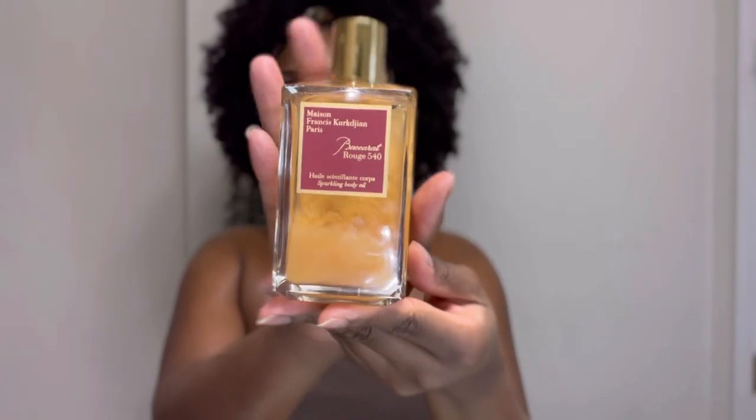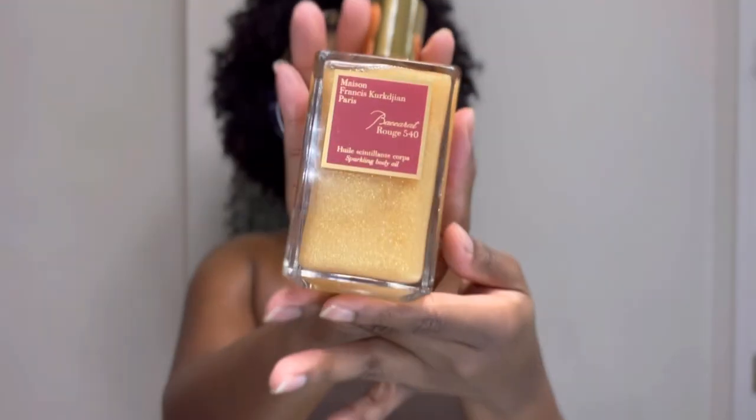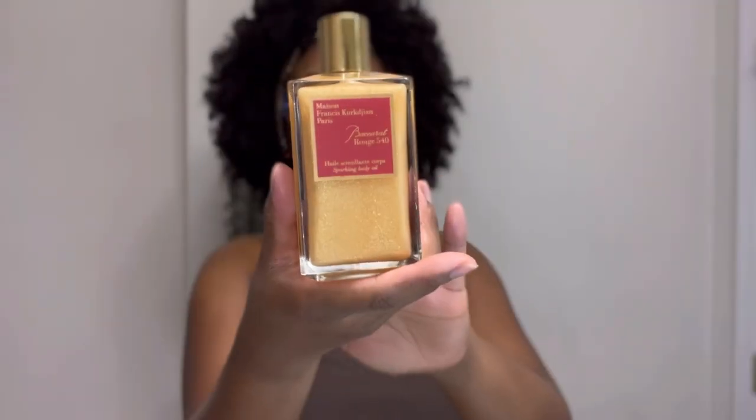I forgot a very important oil in my collection — it is not a rollerball, but I couldn't forget my Baccarat Rouge 540 body oil. This was a Christmas gift. I love Baccarat Rouge 540. I use this to compare my inspired scents to be like, oh yeah, that smells like Baccarat Rouge 540. I haven't hardly used this, but it is definitely a perfume oil in my collection.